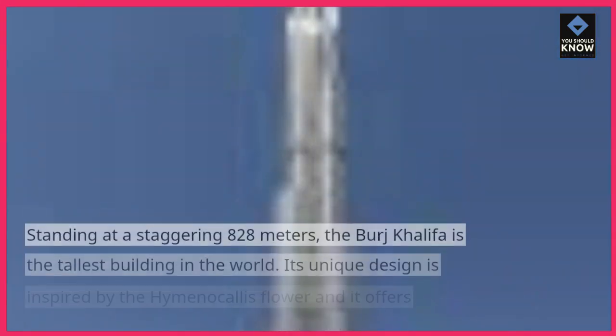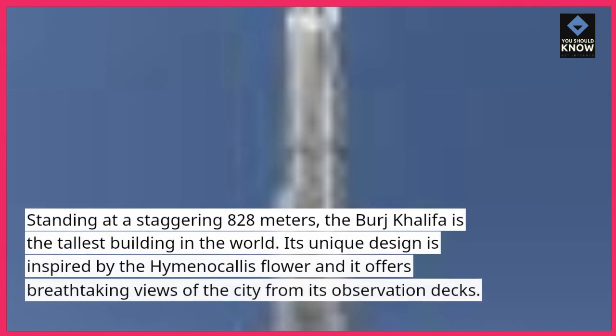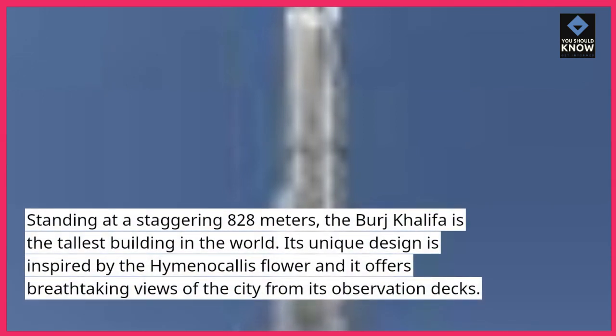Burj Khalifa. Standing at a staggering 828 meters, the Burj Khalifa is the tallest building in the world. Its unique design is inspired by the Hymenocallus flower, and it offers breathtaking views of the city from its observation decks.